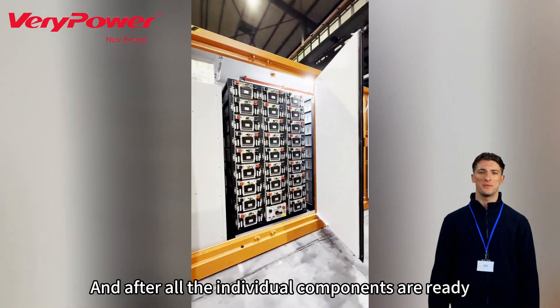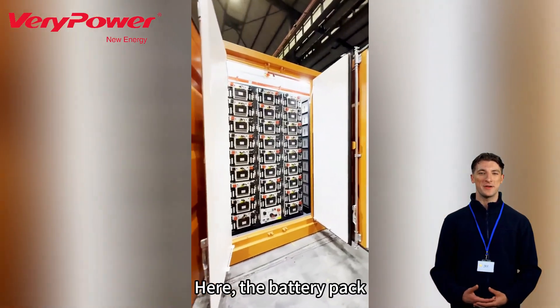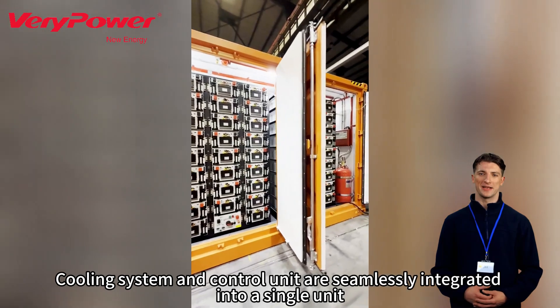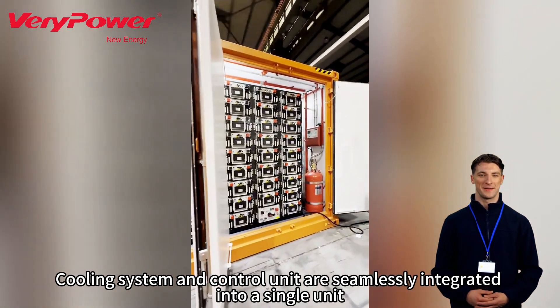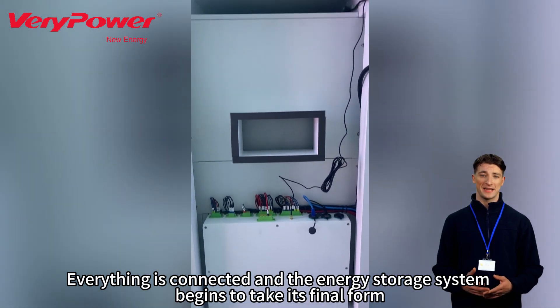After all the individual components are ready, the system enters the final assembly phase. Here, the battery pack, inverter, cooling system, and control unit are seamlessly integrated into a single unit. At this stage, everything is connected, and the energy storage system begins to take its final form.